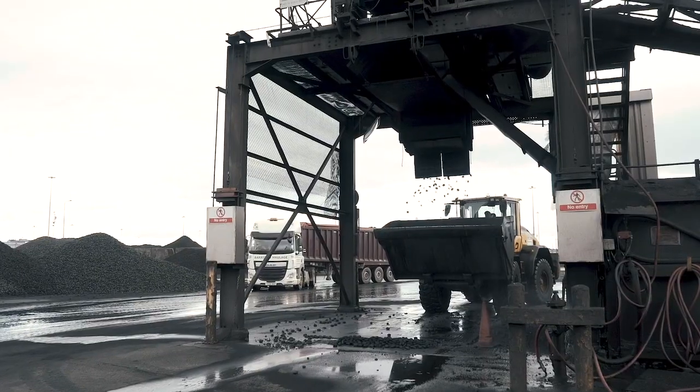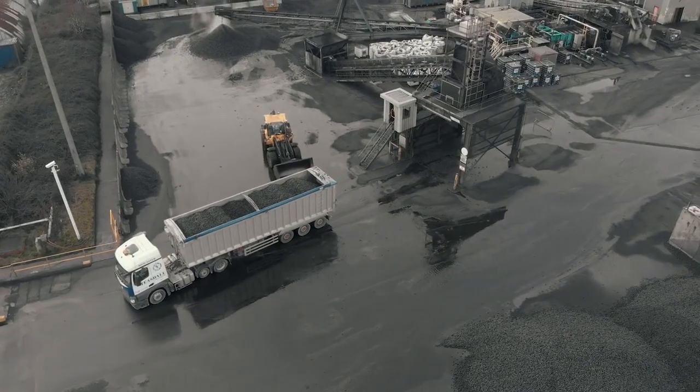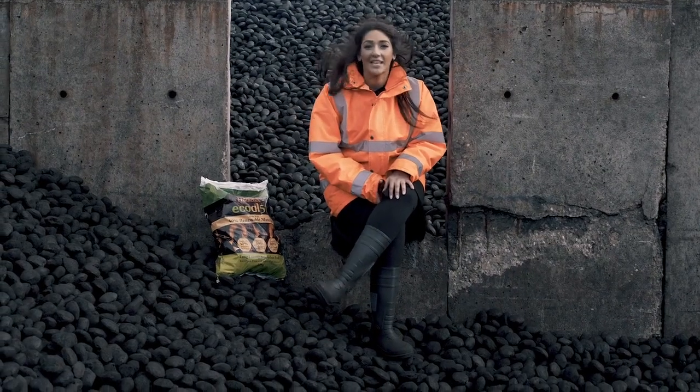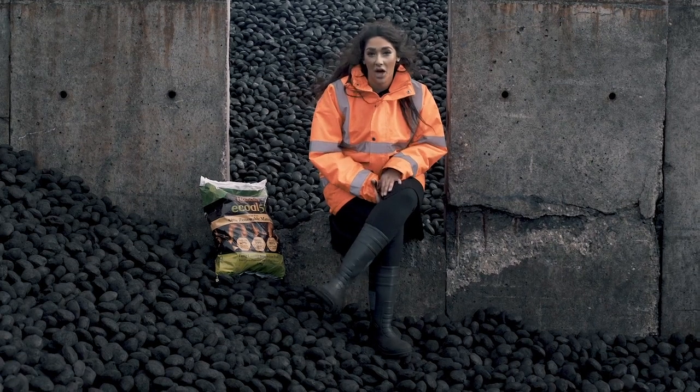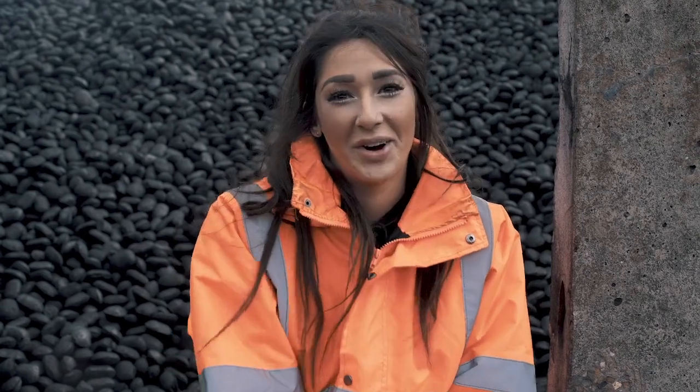The finished product is then transported to our packing plant and works, where it is bagged and made ready for you to take home. And that is how we make our Ecol 50, delivering you a sustainable alternative to coal that will save you money and give everyone cleaner air, from the olive groves in Tunisia to the heart of your home.